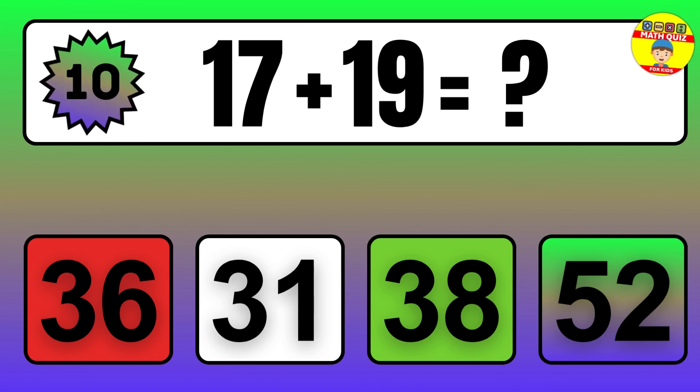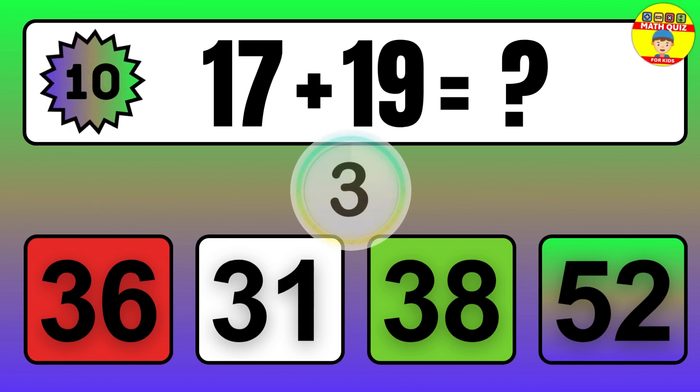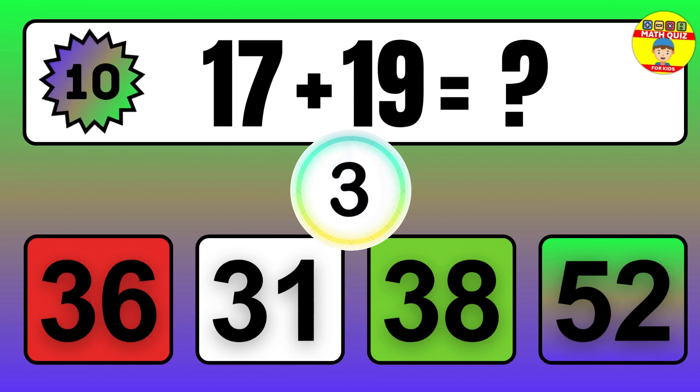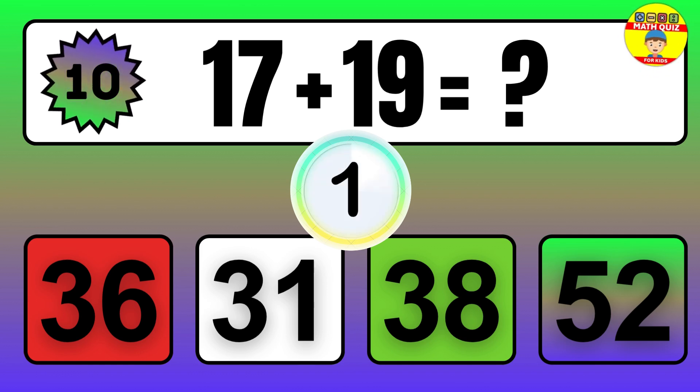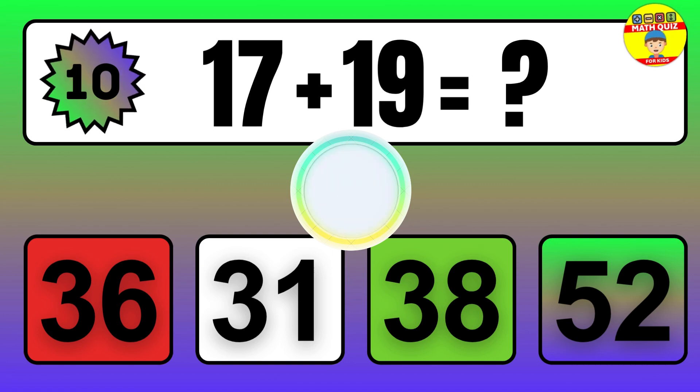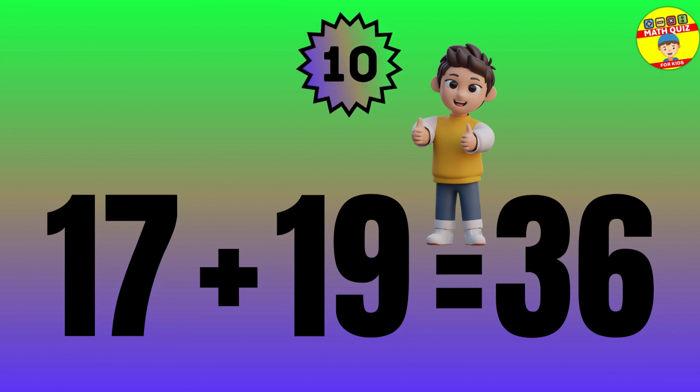Question: 17 plus 19 equals what? The answer is 17 plus 19 equals 36.